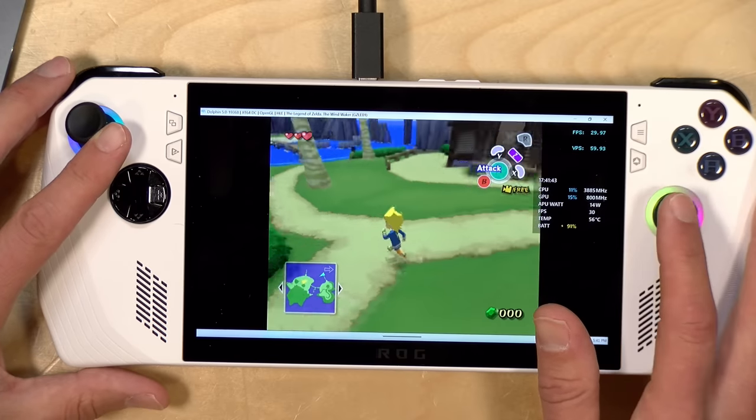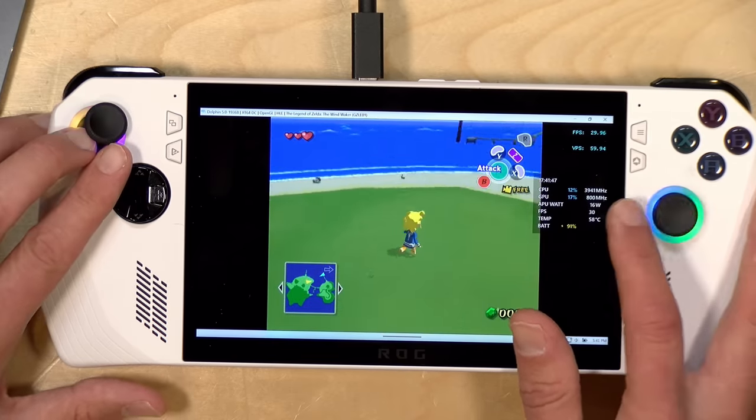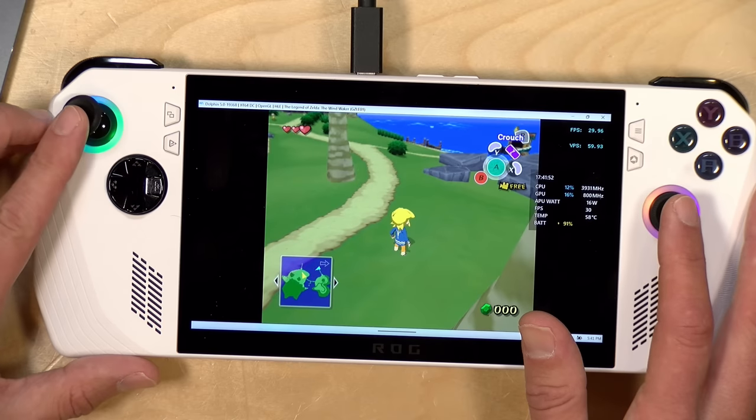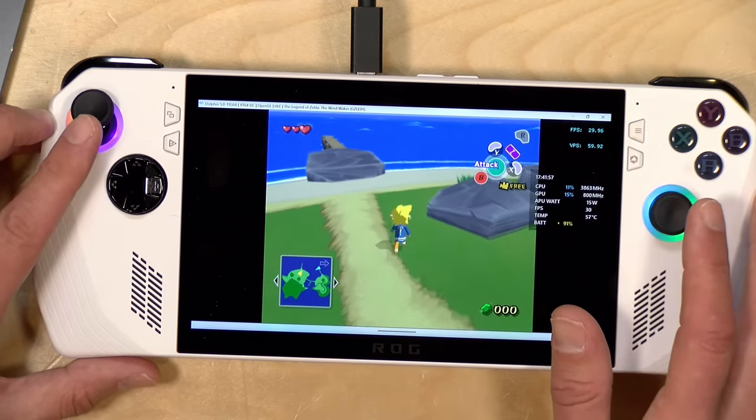As expected, emulation is very nice on this device, and you've got access to all the Windows emulators that are out there. This is the GameCube emulator called Dolphin running, and it's running just perfectly at full frame rate with no issues or slowdowns. I probably have a lot of room to spare on the processor to boost the resolution and image quality. ETA Prime did a great video going through a lot of high-end emulation on this device, and I think the power of the Z1 Extreme will be put to good use if you are looking to do some more advanced emulation.